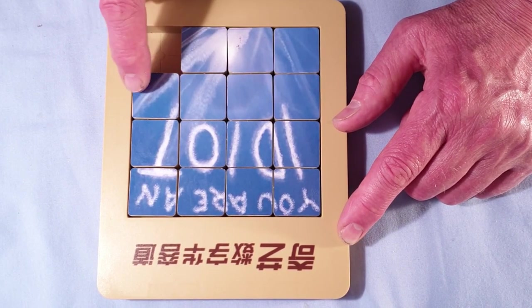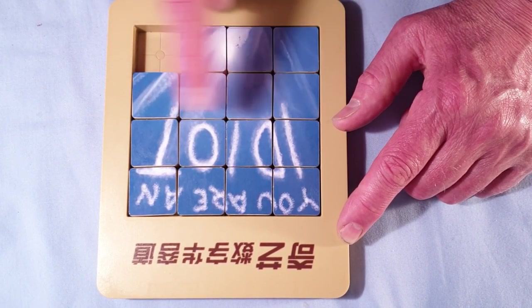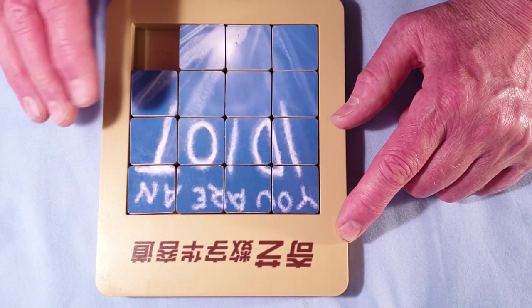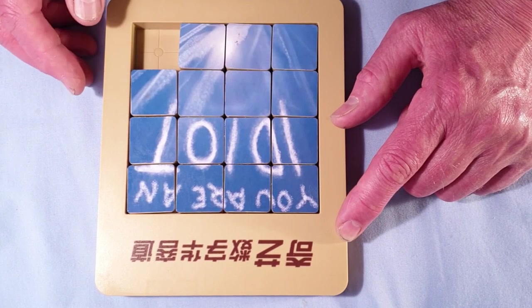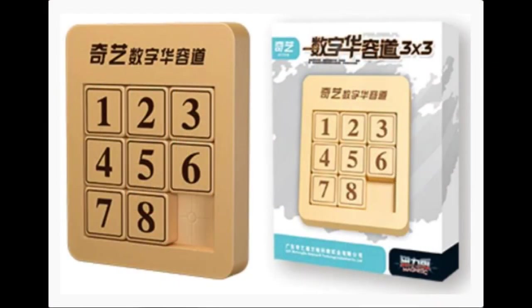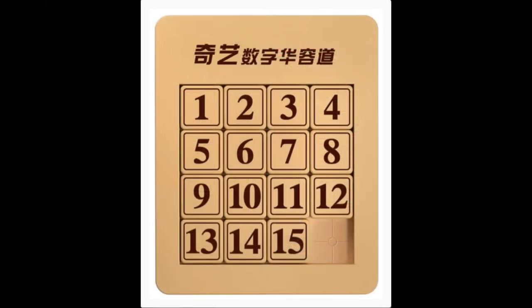Yeah, that's it. It's a little bit of luck — I was kind of putting pieces where I thought they roughly had to go and eventually it just sort of comes together. If you are interested in getting an original version of this puzzle, I've put a link in my description. They are available in several different sizes.